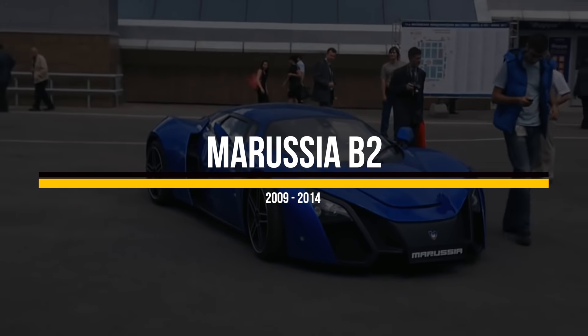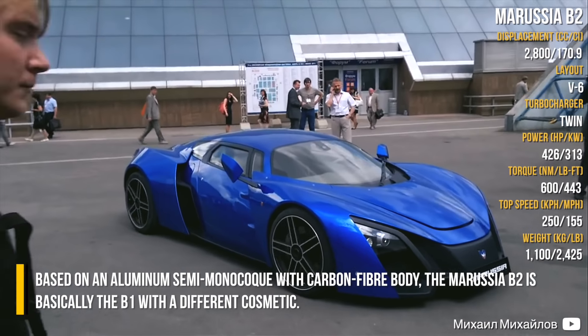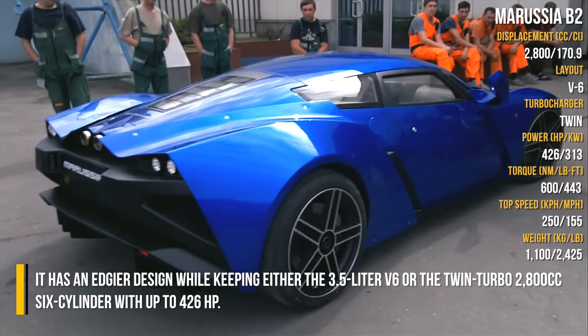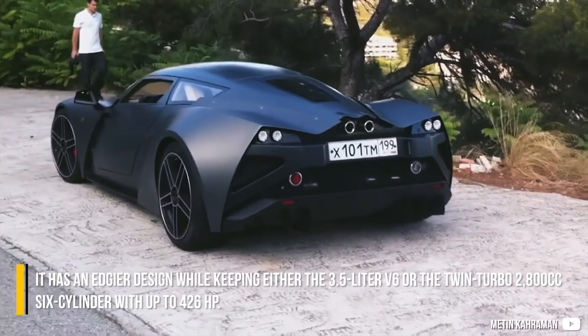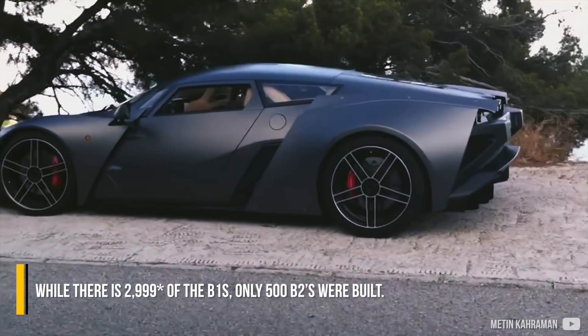Marusia B2. Based on an aluminum semi-monocoque with a carbon fiber body, the Marusia B2 is basically the B1 with different cosmetics. It has an edgier design, while keeping either the 3.5L V6 or the twin-turbo 2800cc 6-cylinder with up to 426hp. While there were 2,992 of the B1s built, only 500 B2s were produced.